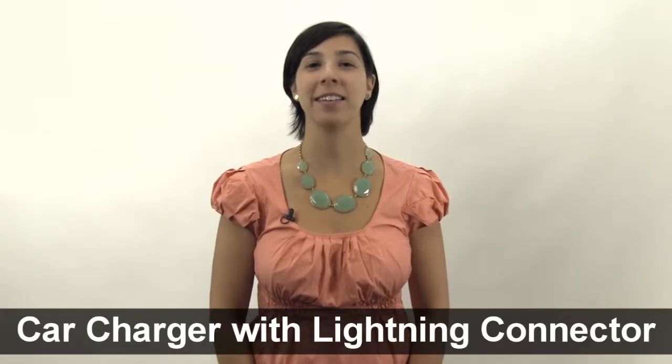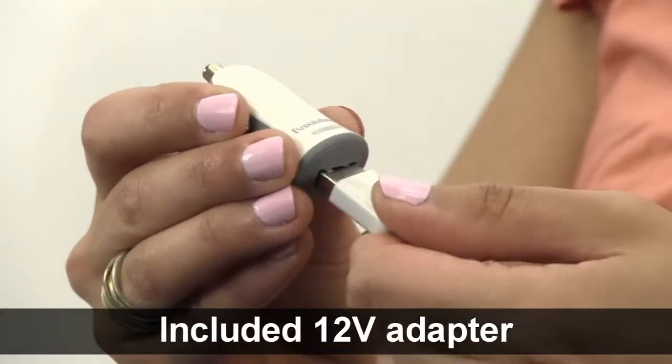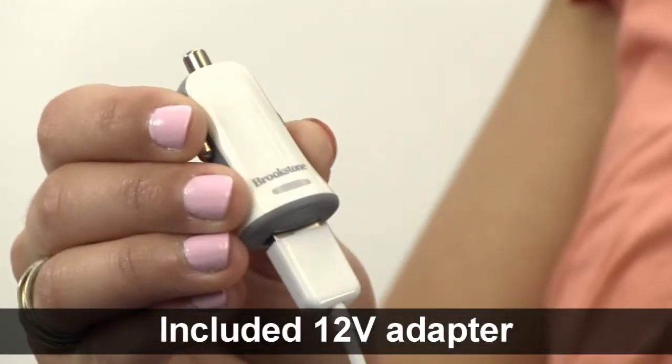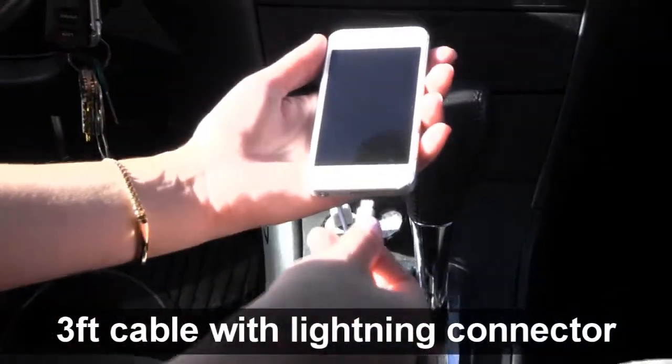Hi, I'm Christina from Brookstone, and today I want to show you our Apple Lightning Car Charger. It includes an adapter you can plug into your vehicle's 12-volt power outlet. Charges iPod, iPhone, and iPad devices with a Lightning connector port.